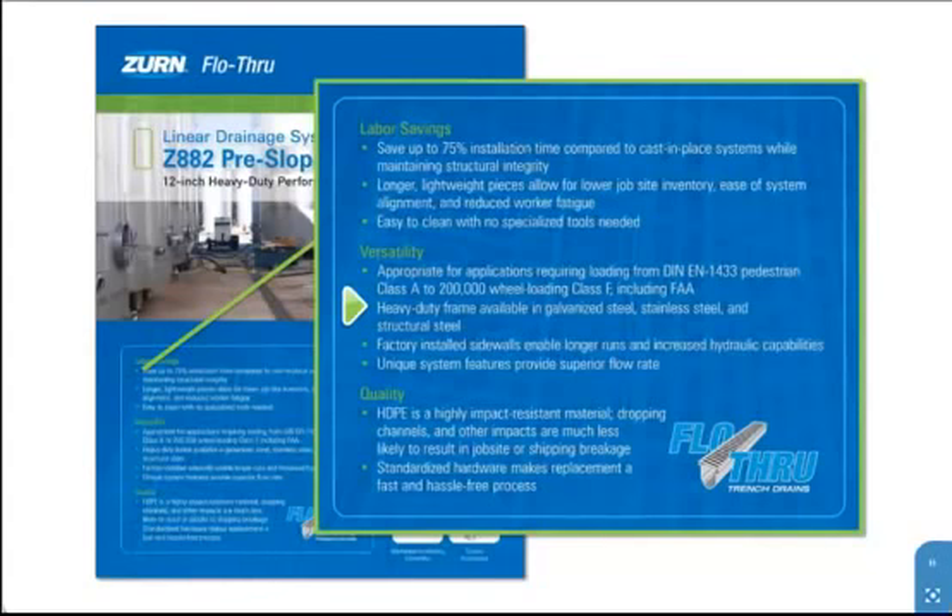Superior hydraulic capabilities are possible thanks to factory-fabricated sidewalls with inverts ranging from 6.25 inches to 40.25 inches, allowing longer runs up to 272 feet. Exceptional flow characteristics also come from the smooth interior defined by a Manning's coefficient of 0.09 and a radius bottom.